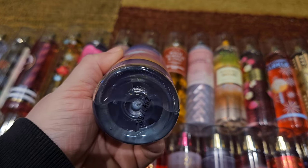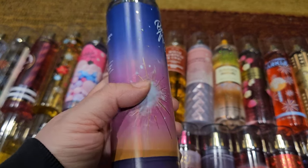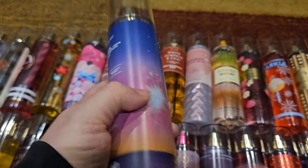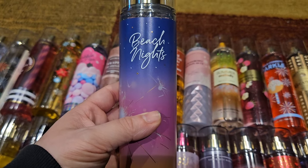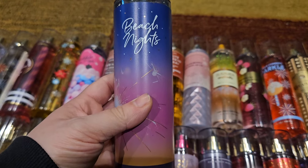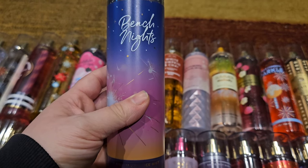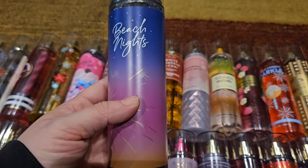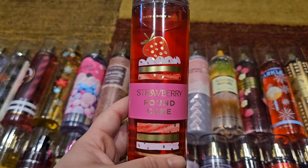Next up is Beach Nights — they finally brought this back in 2022; it originally came out around 2018. This is toasted marshmallow, sea salt breeze, s'mores accord, beach driftwood, and creamy vanilla. I love this scent — it's like a beachy vanilla but really sweet and an easy wear. It's really nice for summer because in the heat you don't want something suffocating. It's light, beautiful, and sweet.